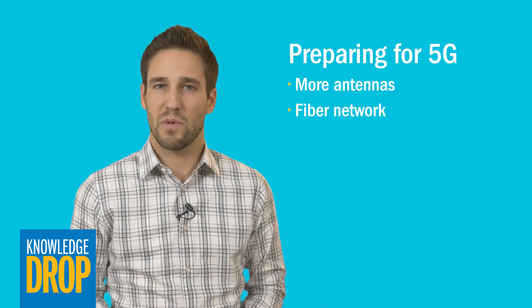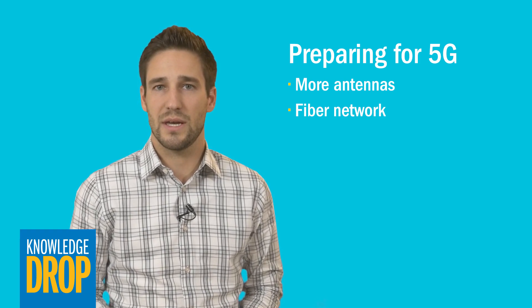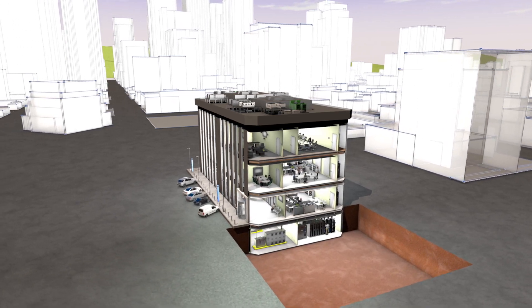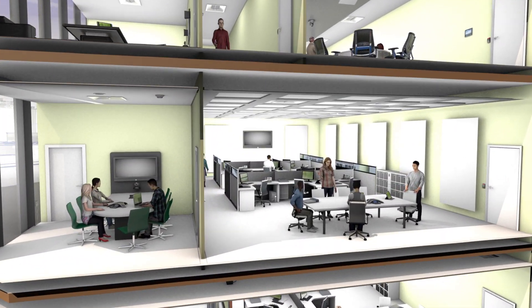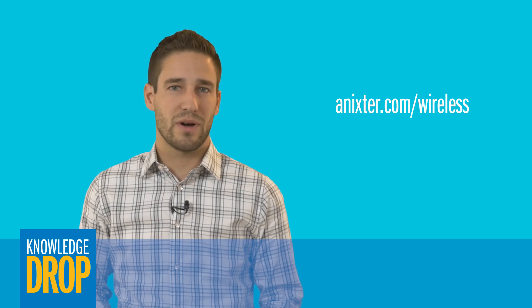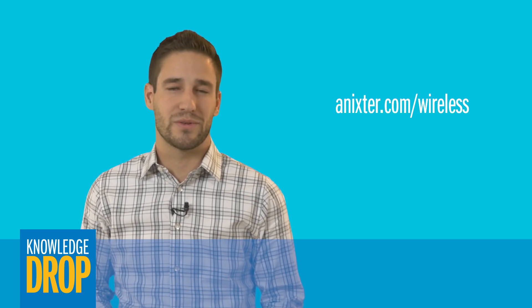If you're laying the groundwork for a smart building, investing now in the infrastructure to support 5G will save you the cost and hassle of upgrading in a few years. With the Internet of Things rapidly expanding, 5G will be a must for any modern building or facility. To learn more about this topic, read our tech brief or talk to your local Annexer representative. You can also visit Annexer.com/wireless to learn more about our wireless solutions.